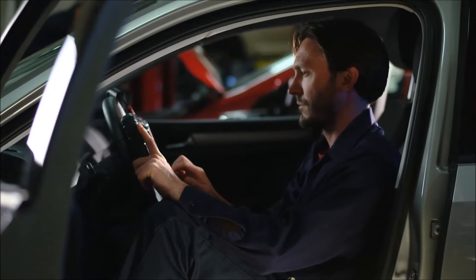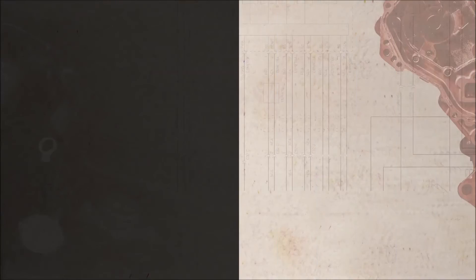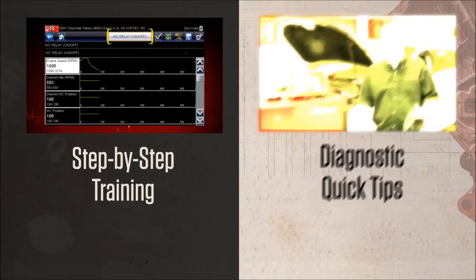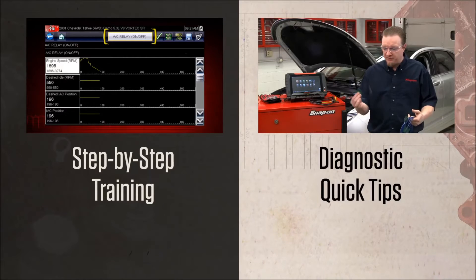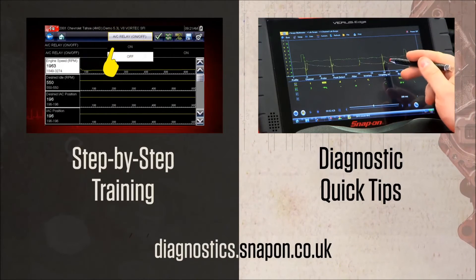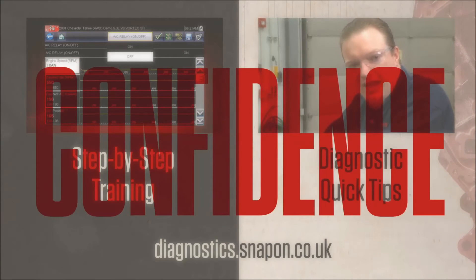Speaking of staying up to date, keep your skills sharp with free training from Snap-on. They have step-by-step videos that show you what functions your tool has, and diagnostic quick tips that show you how to use those functions to solve problems. It's all free on the Snap-on website and YouTube. You can tell it's important to them for technicians to succeed.